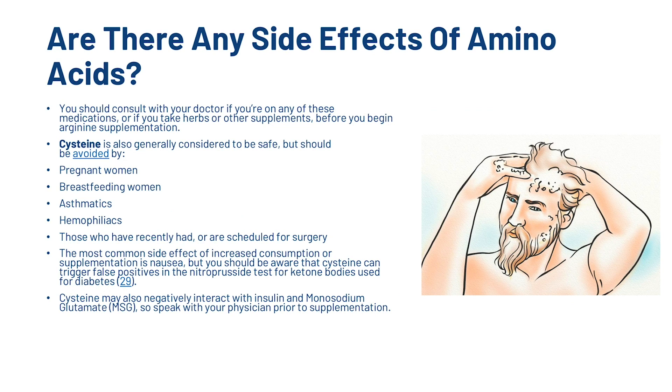Cysteine is also generally considered safe; however, it should be avoided by pregnant women, breastfeeding women, asthmatics, haemophiliacs, and those who have recently had or are scheduled for surgery. The most common side effect of increased consumption or supplementation is nausea, but you should be aware that cysteine can trigger false positives in the nitroprusside test for ketone bodies used for diabetes. Cysteine may also negatively interact with insulin and monosodium glutamate, so speak with your physician prior to supplementation.